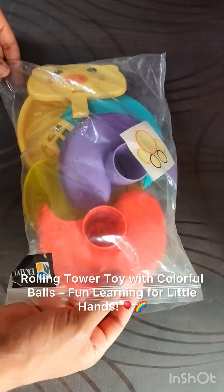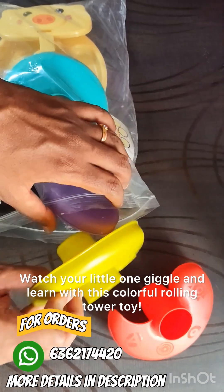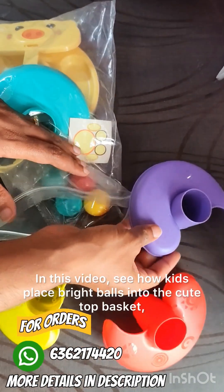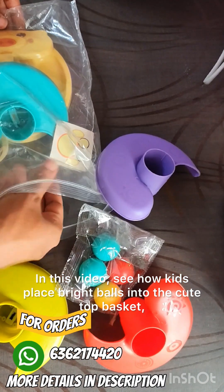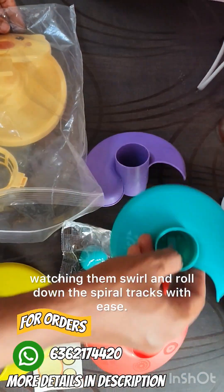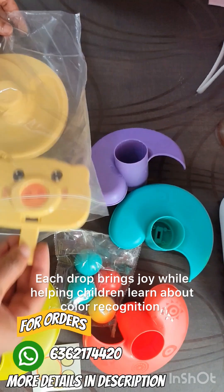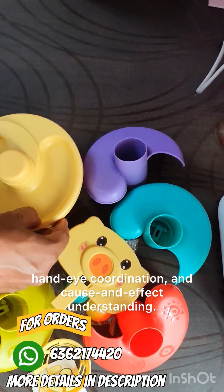Rolling tower toy with colorful balls — fun learning for little hands. Watch your little one giggle and learn with this colorful rolling tower toy. In this video, see how kids place bright balls into the cute top basket, watching them swirl and roll down the spiral tracks with ease. Each drop brings joy while helping children learn about color recognition, coordination, and cause-and-effect understanding.